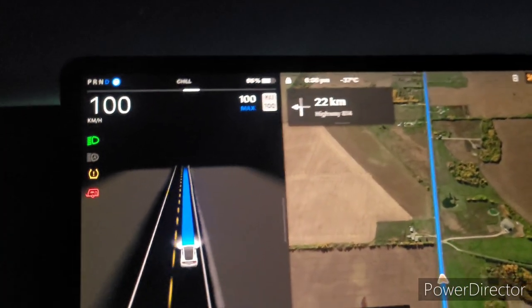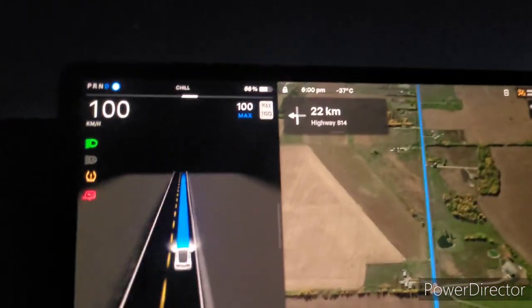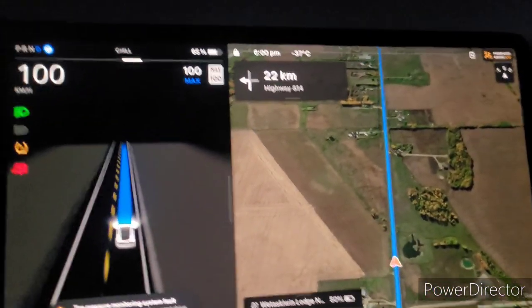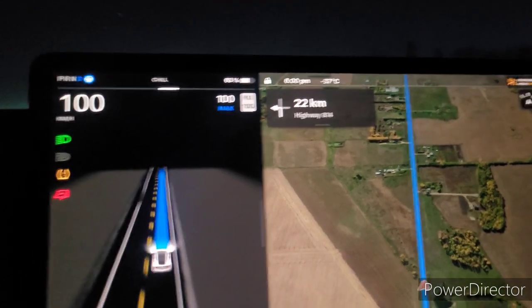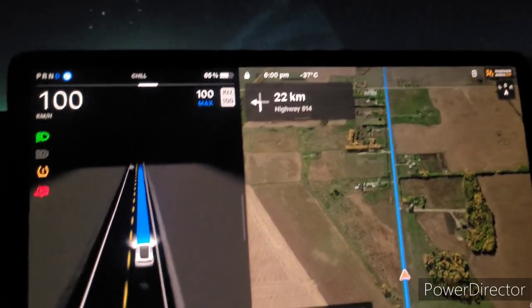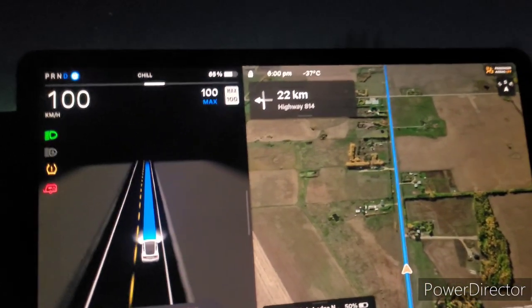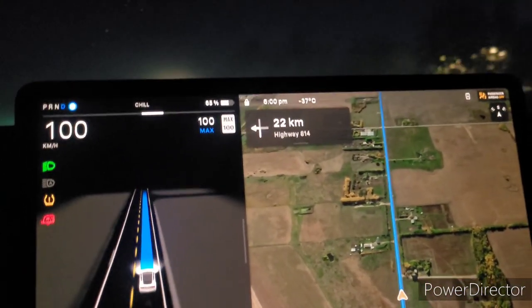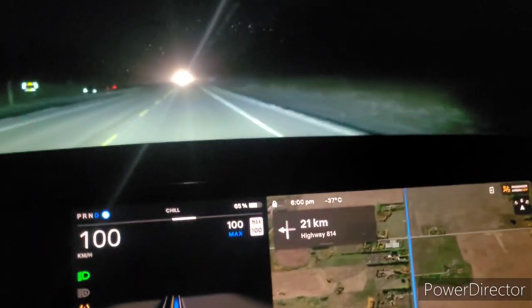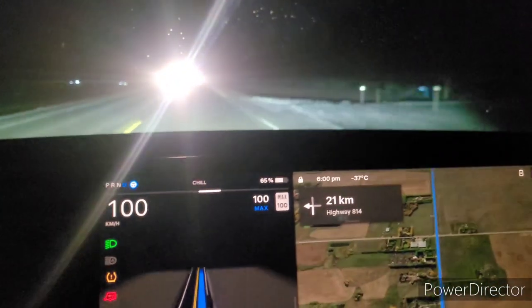Here we are on our way, and surprisingly, autopilot — or full self-driving — actually engaged, which is pretty weird. You can see the little red trailer symbol on the left-hand side of my screen. Normally when it recognizes that I have a trailer behind, it will not allow me to engage autopilot or full self-driving, which kind of sucks on a long trip. The roads are pretty clear, so it's not having too hard of a time seeing things.